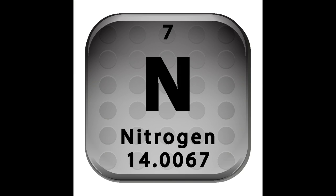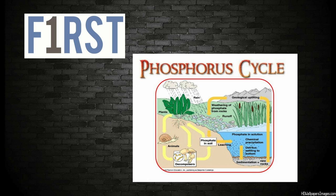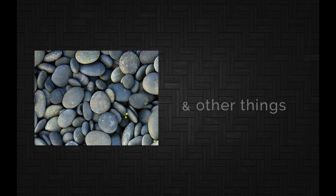Now let's talk about cycles. I am going to talk about these four cycles: phosphorus, nitrogen, carbon, and water. First is the phosphorus cycle. The phosphorus cycle is about how phosphorus circulates through plants, animals, soil, rocks, and some other things.